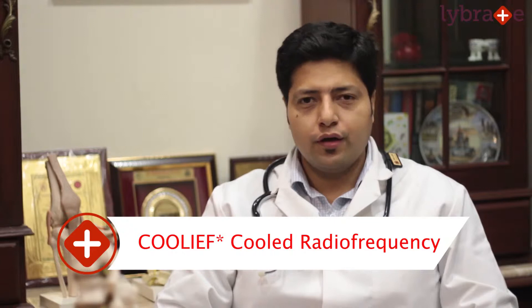I am Dr. Siddharth Verma from Pain Relief Center at Chembur, and this video is about cooled radio frequency treatment.